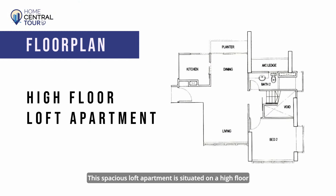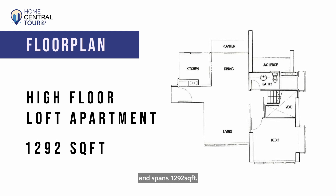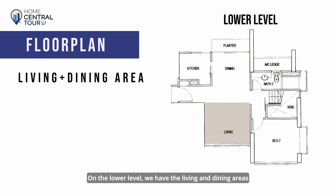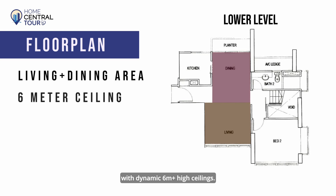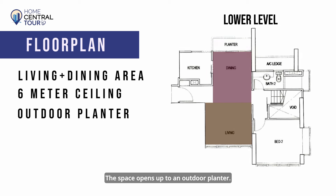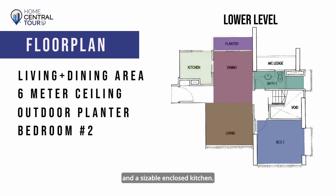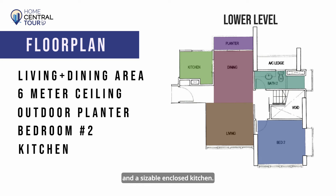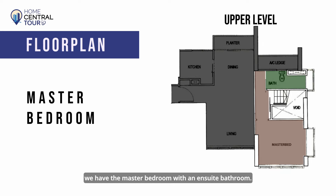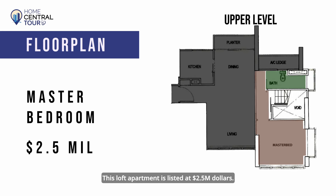This spacious loft apartment is situated on a high floor and spans 1,292 square feet. On the lower level we have the living and dining areas with dynamic six-metre-plus high ceilings. The space opens up to an outdoor planter. We have bedroom two, a bathroom, and a sizable enclosed kitchen. On the upper duplex level we have the master bedroom with an ensuite bathroom. This loft apartment is listed at $2.5 million.